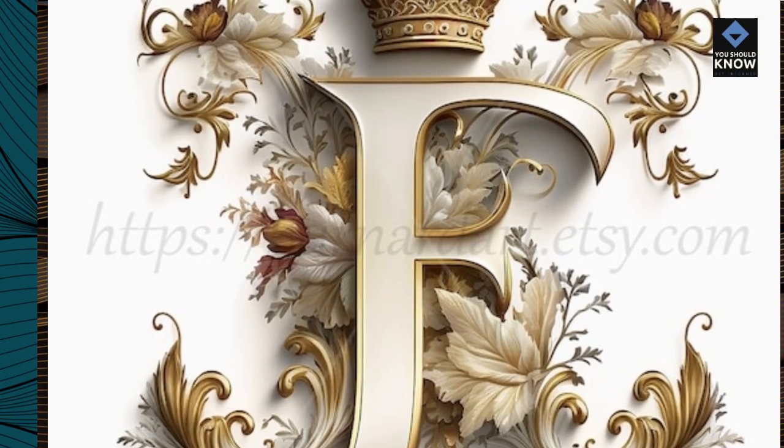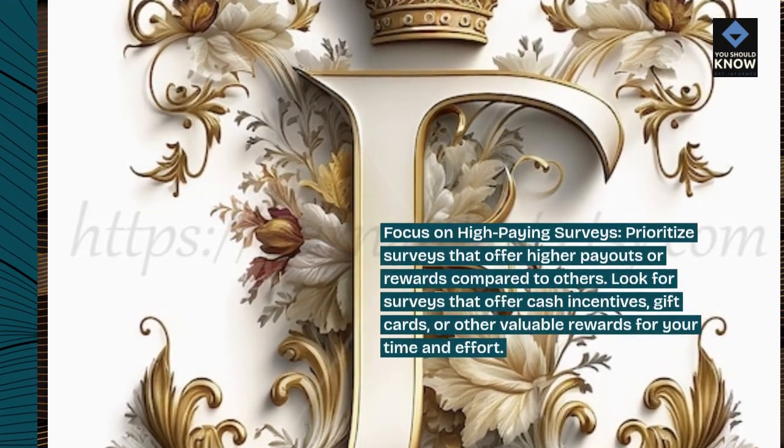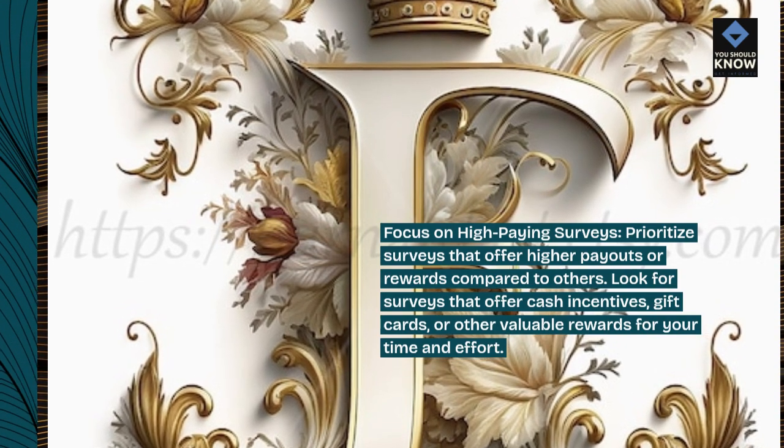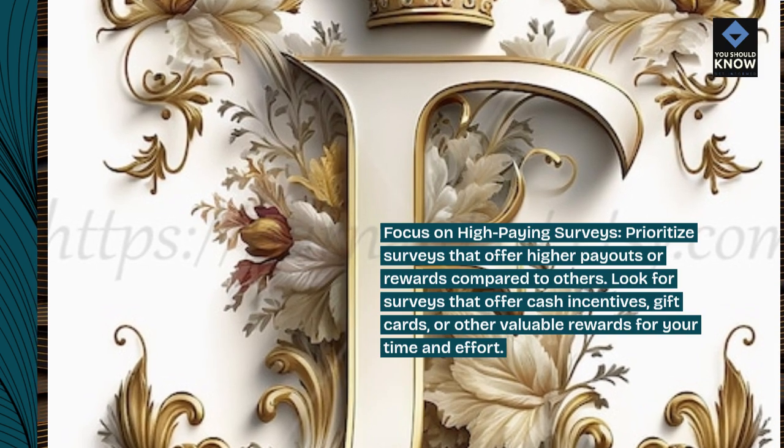Focus on high-paying surveys. Prioritize surveys that offer higher payouts or rewards compared to others. Look for surveys that offer cash incentives, gift cards, or other valuable rewards for your time and effort.